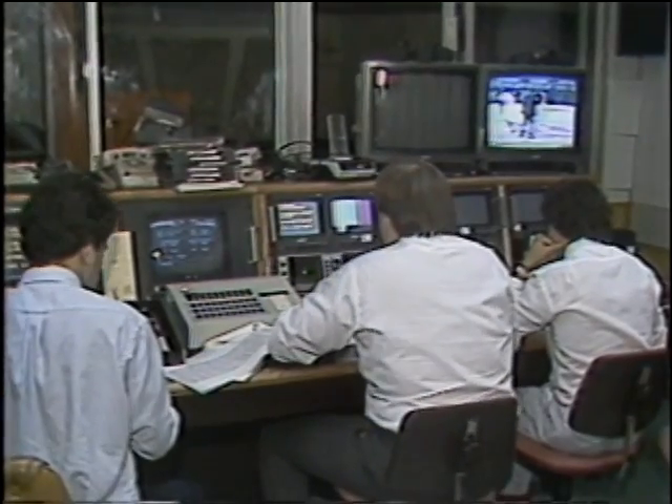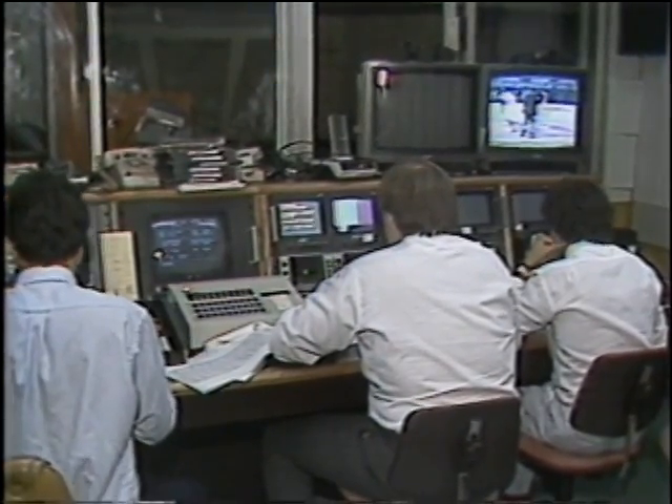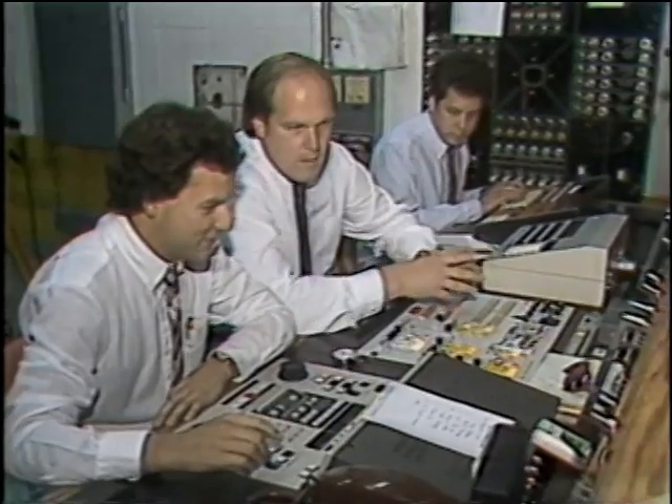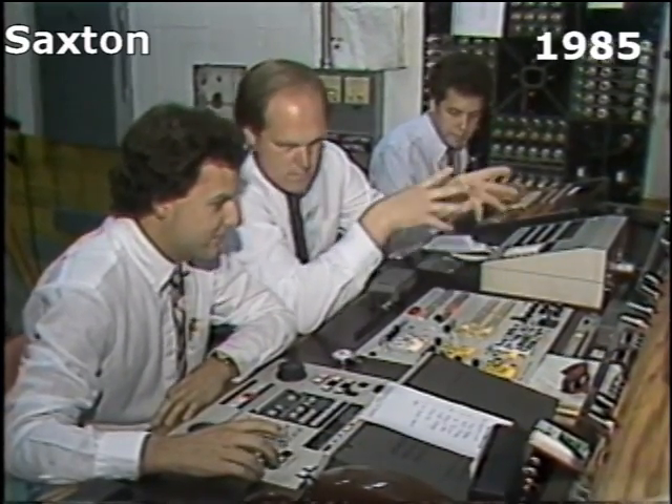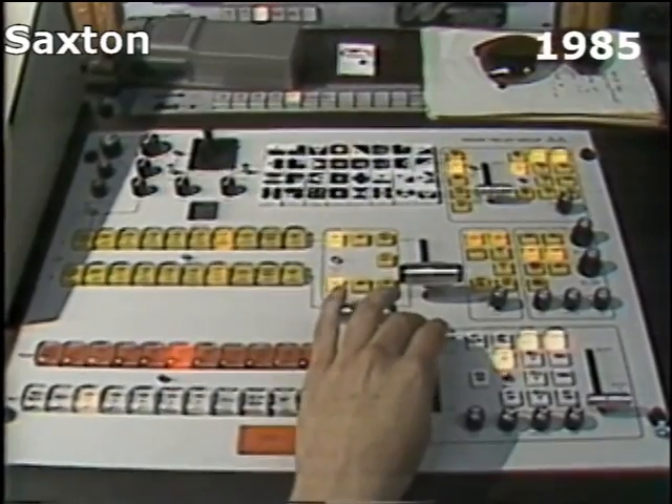I think right now the most difficult part is the timing involved. We have to get the replay in and up on the board and off the board by the time the next batter steps up to the plate. There's no live action shown on the board while the game's in progress, so once that batter is up at the plate, that board has to be static. So right now that's the toughest part.